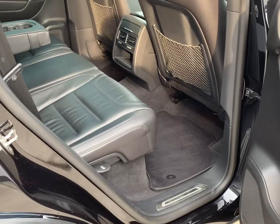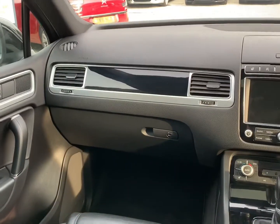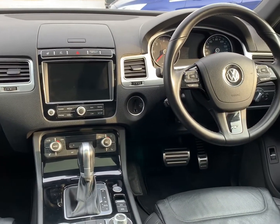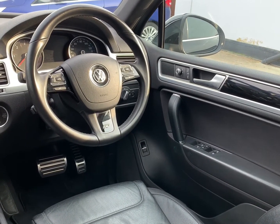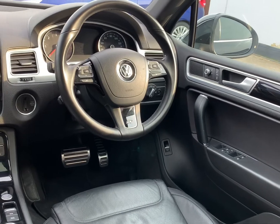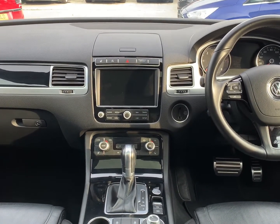As with the exterior of this Touareg, the interior is likewise in excellent condition for its age and mileage. It features full black leather upholstery, heated seats to the front along with a heated steering wheel, electric front seats, electric front and rear windows, electric folding wing mirrors, automatic headlamp illumination, automatic windscreen wipers, satellite navigation, and a 360 degree parking camera with parking sensors to both front and rear.